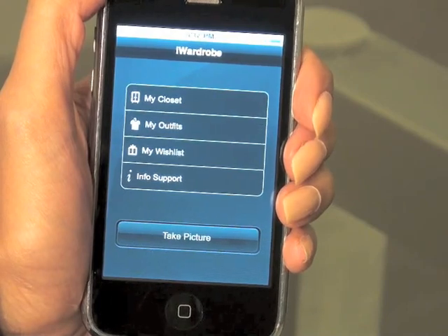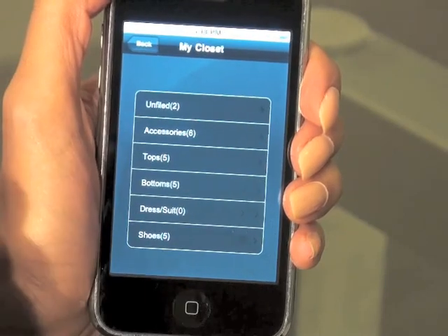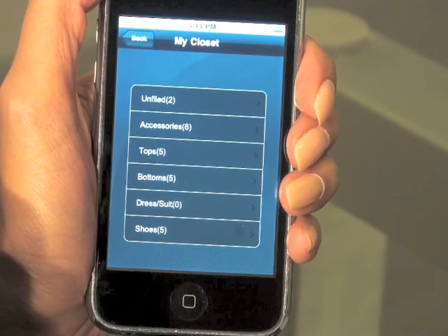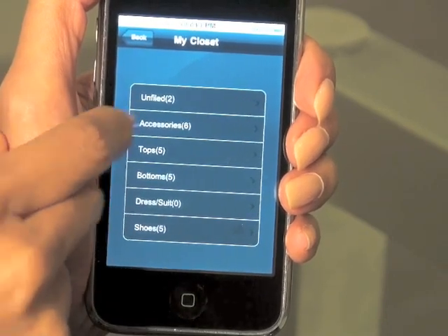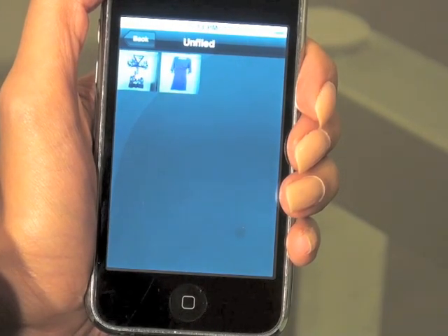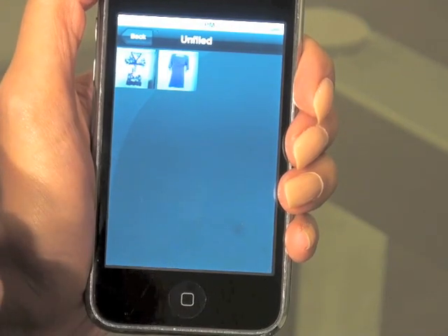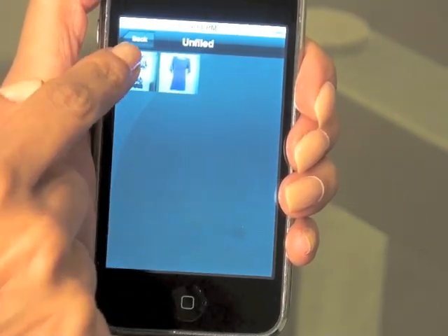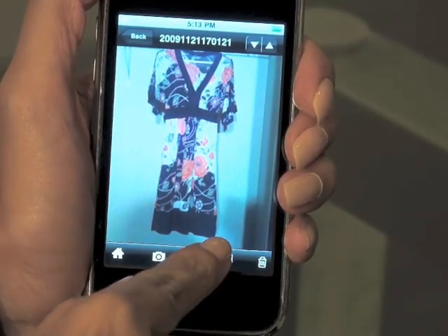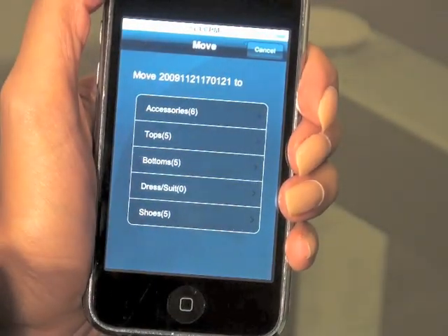Now that I've taken a couple of pictures of my dresses, I'm going to go back into my closet. When you go to my closet, all of your pictures are automatically saved by default into the unfiled category. We just go into this category and we can take these pictures and move them into the appropriate category. I'm going to press the button on the dress that I choose and go down to the move button.